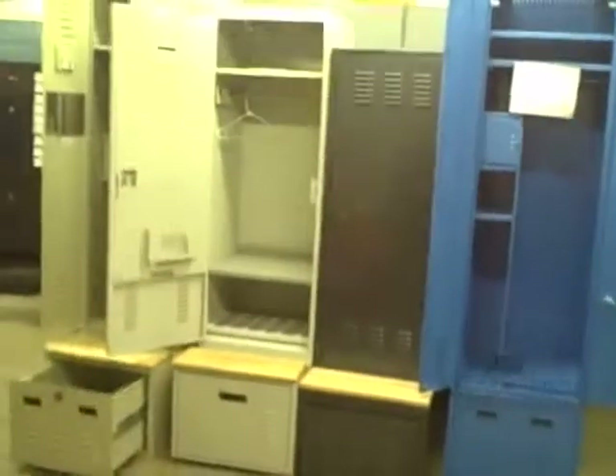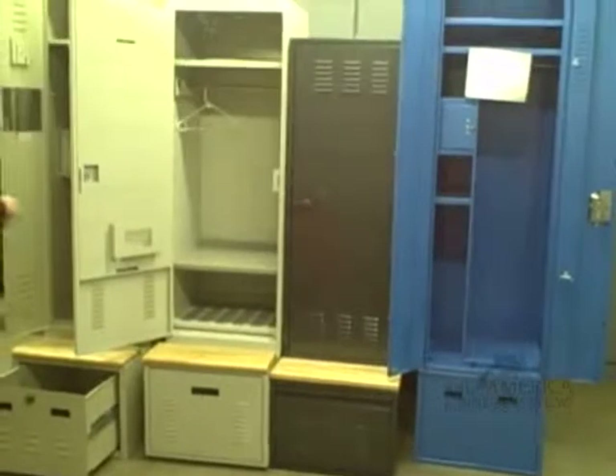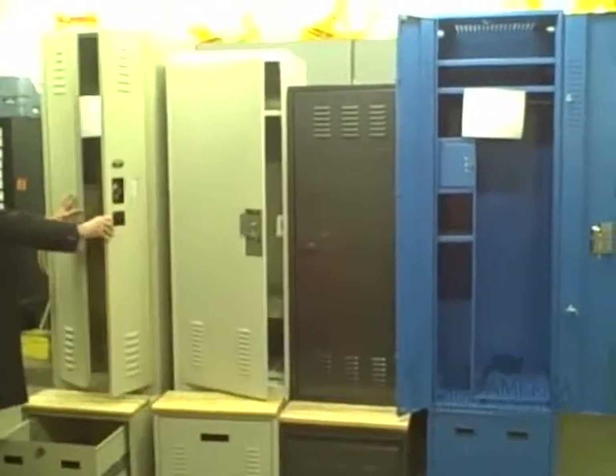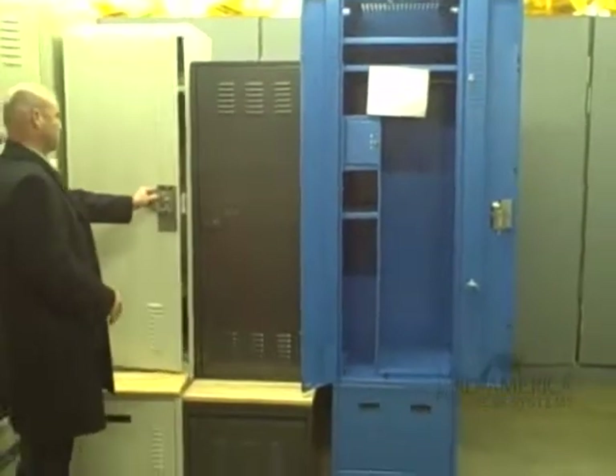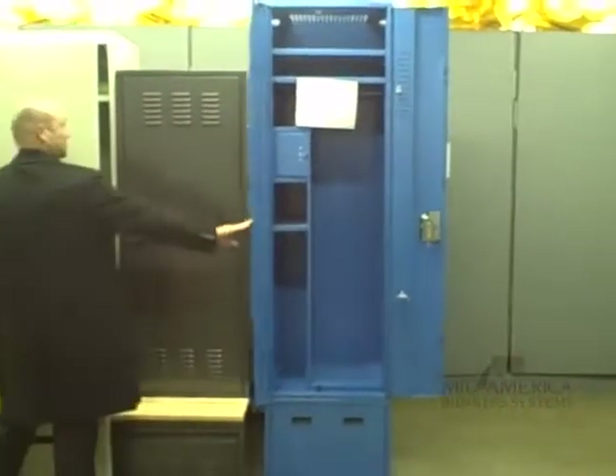So once again, this is the comparison of the four different lockers: first the Tiffin Locker, then the Space Saver Freestyle Locker, the Deborg new adaptable locker, and Lion's Locker.